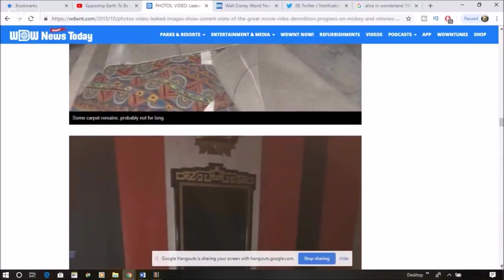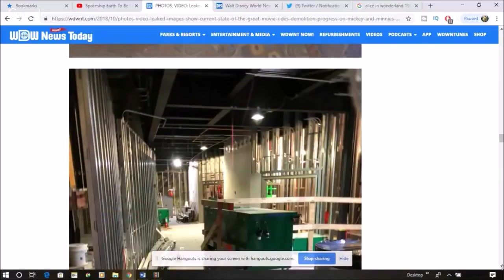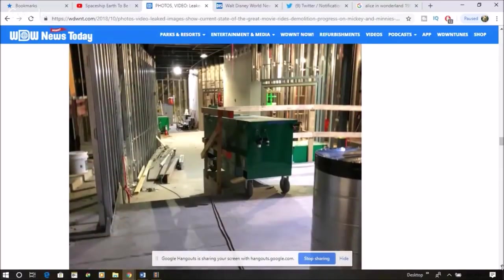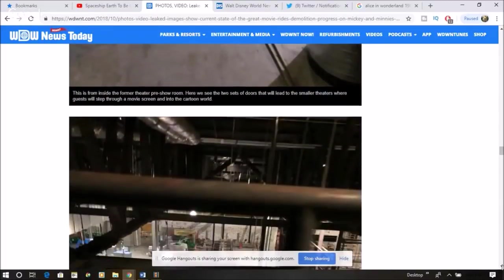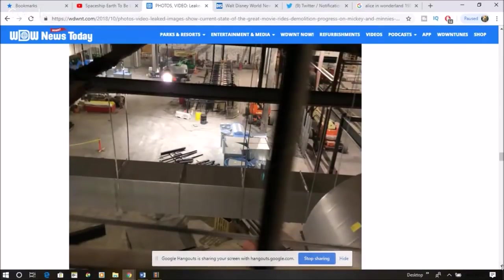I still think a Mickey and Minnie ride is a good idea, but I would prefer it to be in Magic Kingdom. I would like to see the ride track — that's what I'm interested in seeing. Because this is hallways and offices and such. I would like to see the destruction of the ride track. Look at this — this is an overhead shot. This is a supervisor or one of the construction team that decided to do this.